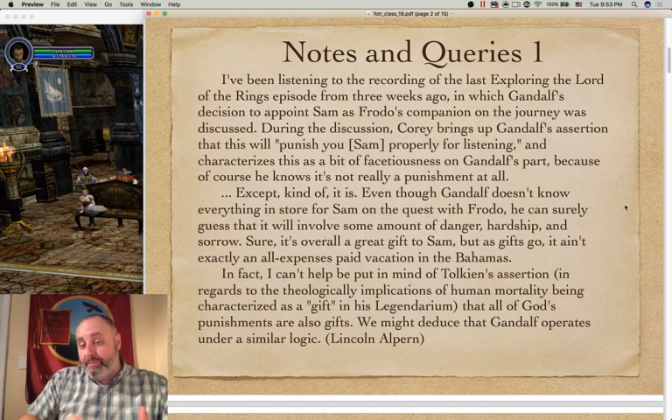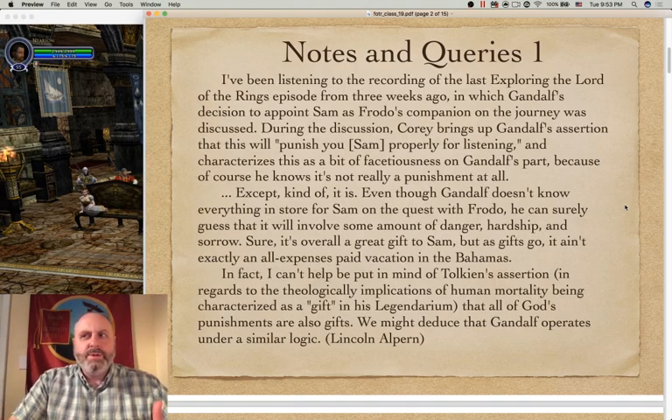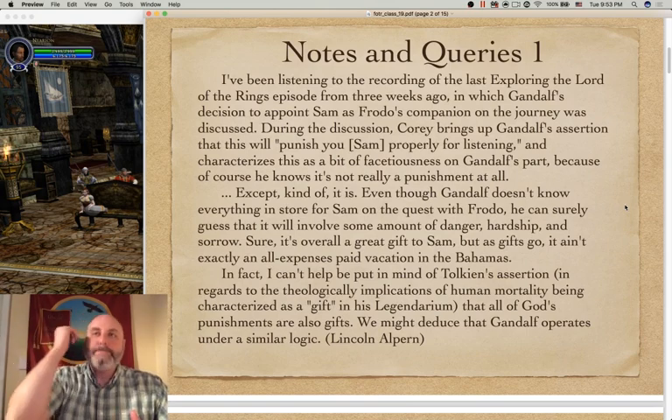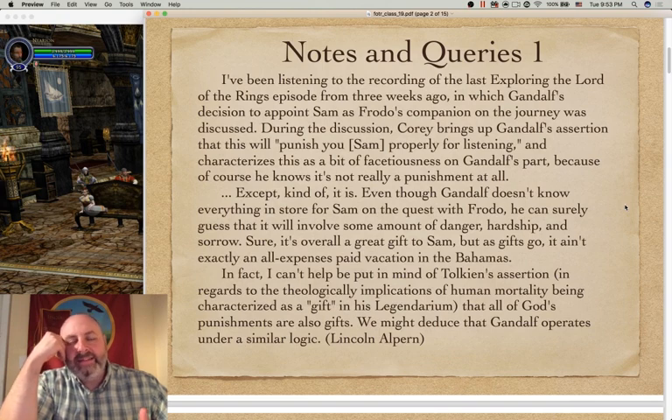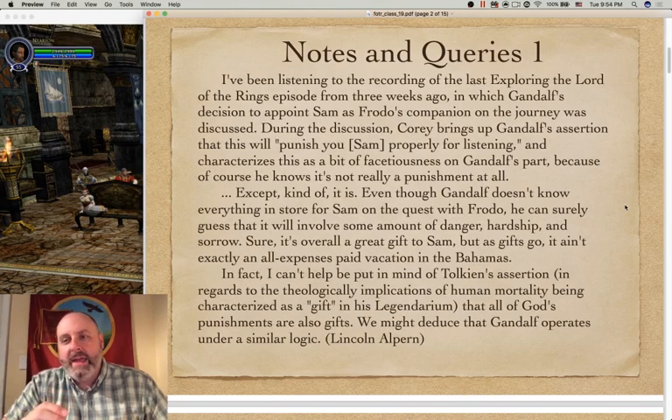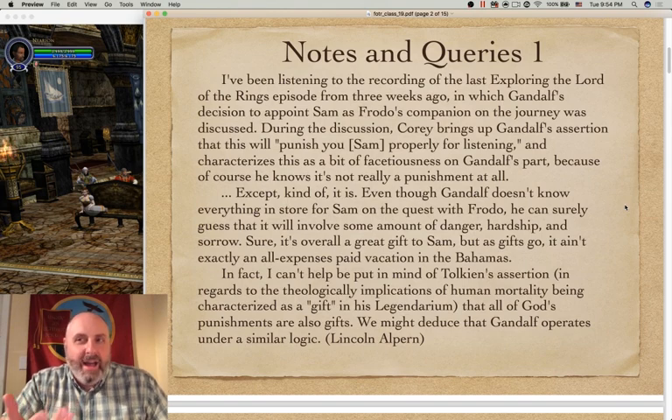Okay, Lincoln, I stand by what I said. I think that Gandalf is joking and being facetious when he says he's going to punish Sam properly for listening. He clearly believes that Sam wasn't doing anything wicked that really deserves serious punishment. He's certainly not condemning or banishing him from the Shire. That jocularity — that giving each other a hard time — is a characteristically sort of English way that we see among the hobbits and between Gandalf and the hobbits. But Lincoln, you're right: there's also more to it than that.